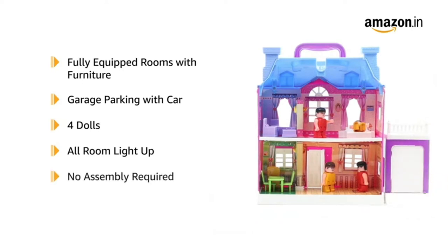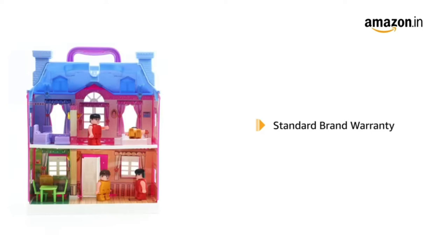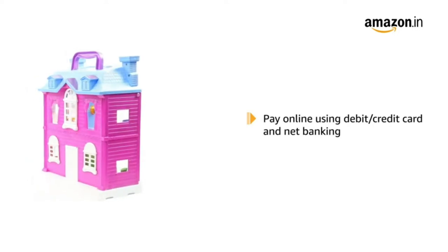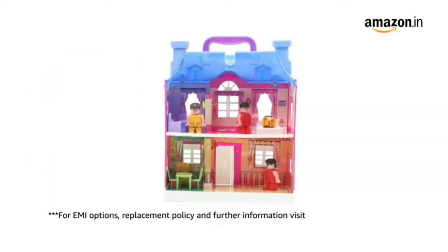This dollhouse does not require any assembly. This product comes with standard brand warranty. Pay online using debit or credit card and net banking. For EMI options, replacement policy and further information, visit the product detail page.